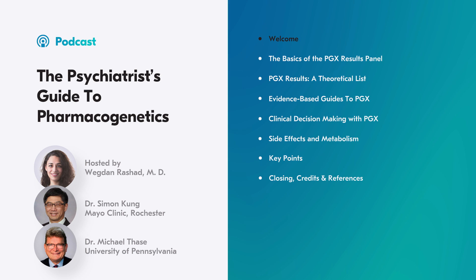Hello, I'm Dr. Wegdan Rashad, and you are listening to the Psychopharmacology Institute podcast. We are an educational platform that is passionate to help you, the mental health clinician, become a better prescriber.